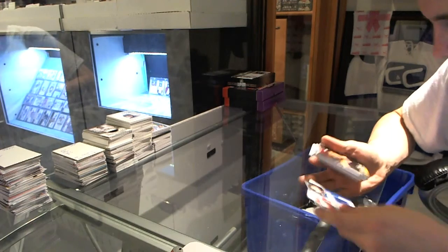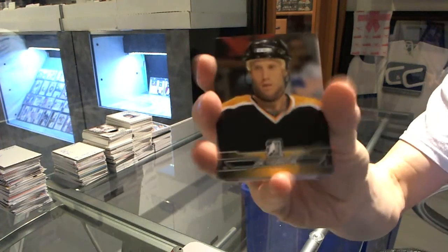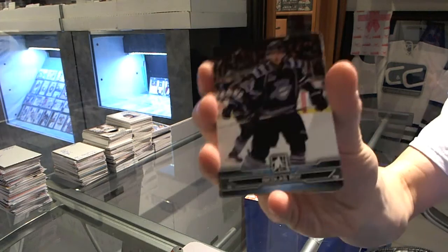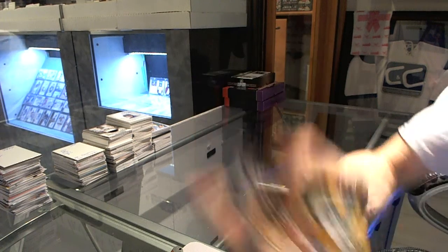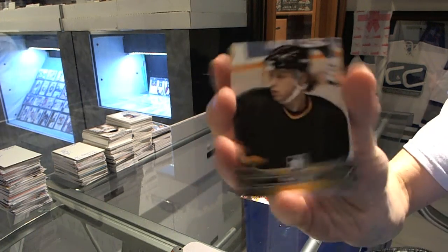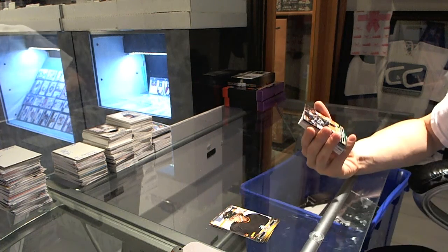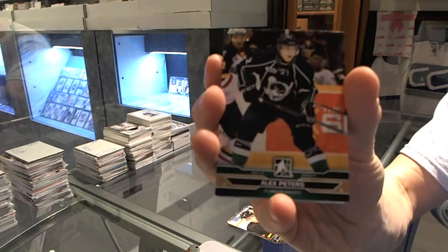Base cards: Joe Thornton, Michael Bunting, Nicholas Roy, Nikolai Goldobin, Pavel Bure. We've got a bronze parallel, number two of 25, Alex Peters.